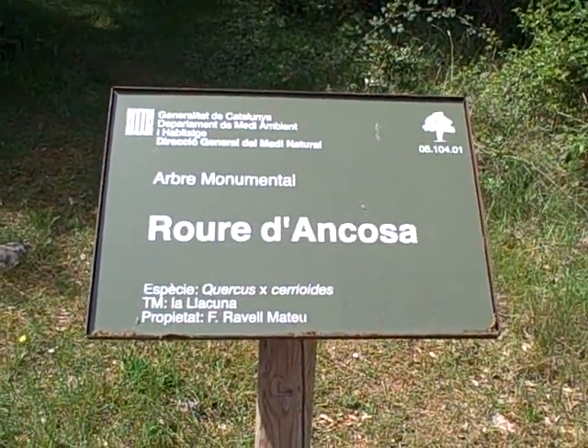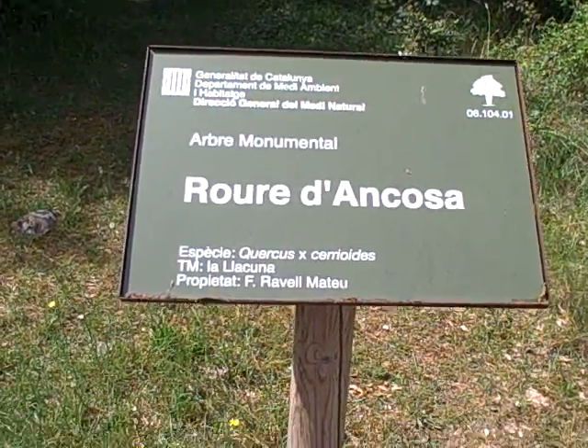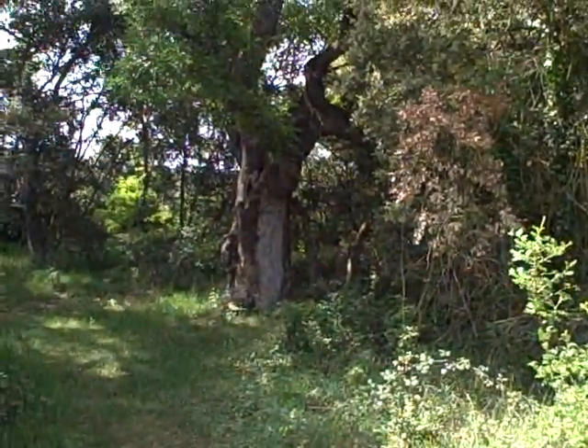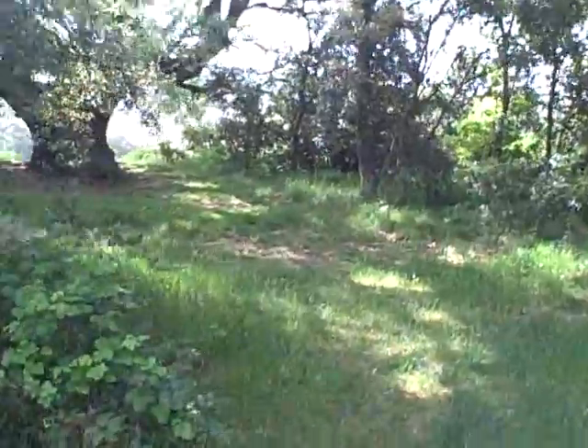Roura de Encosa. Encosa is the name of the hills here, and Roura is Catalan for oak. There are actually three oaks here — old ones. This one, this one, and of course the thousand-year oak is this one over here, where I'm walking to now.